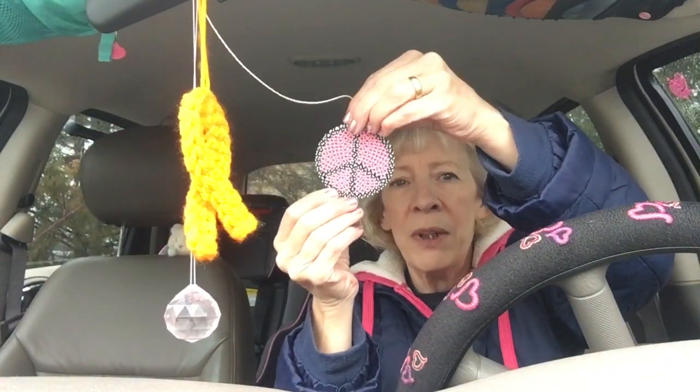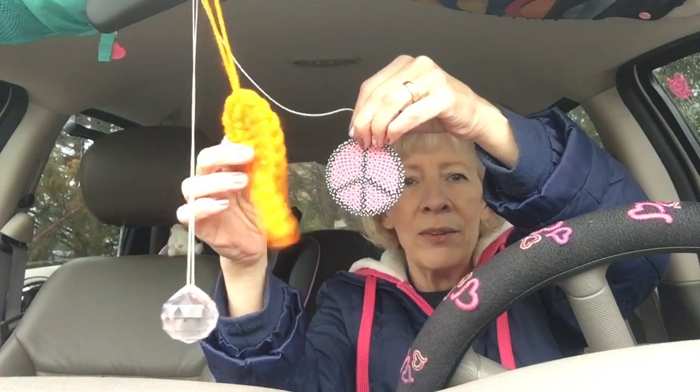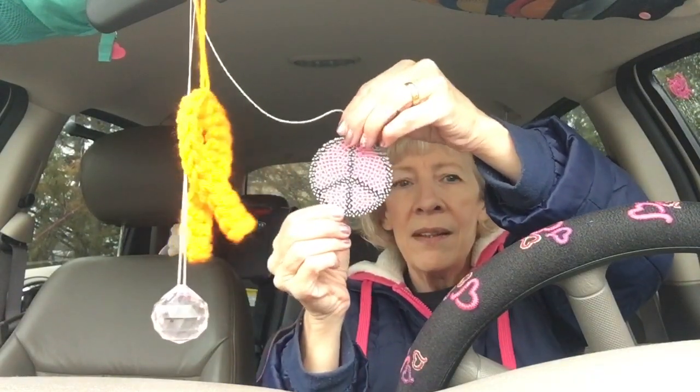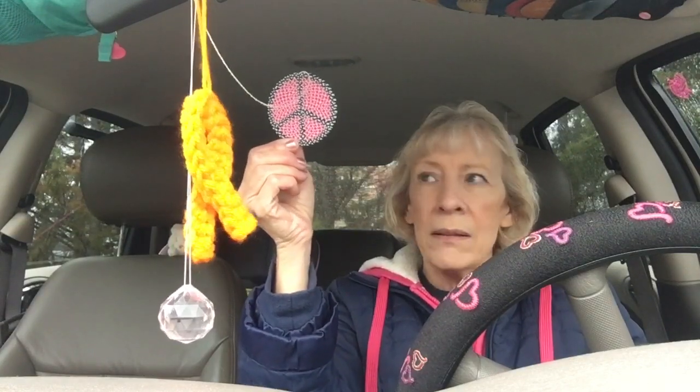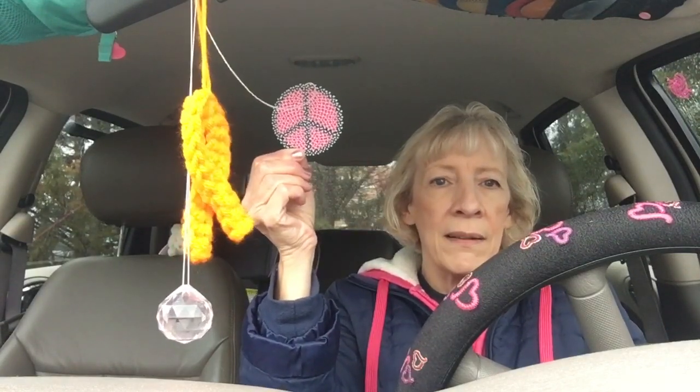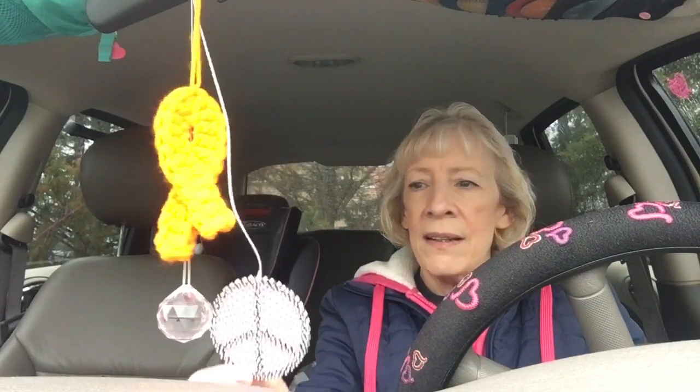I also have this hanging off the rear view mirror — that's where this is hanging. It's a perler bead peace sign and it's pink and black, so I made that.